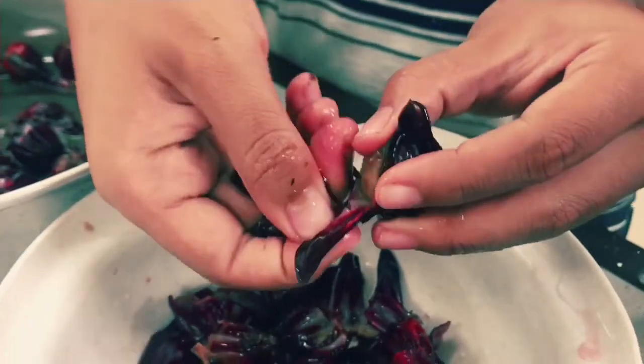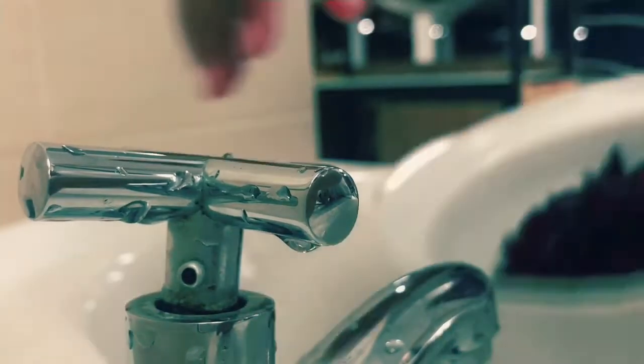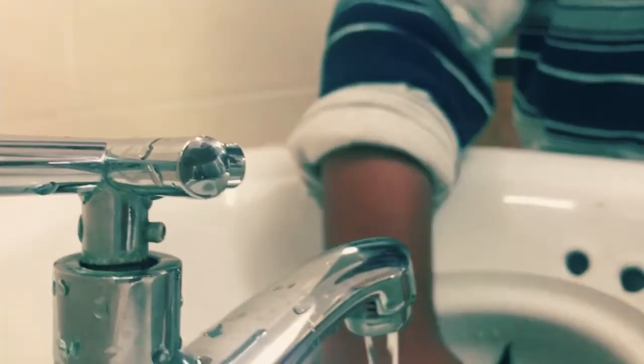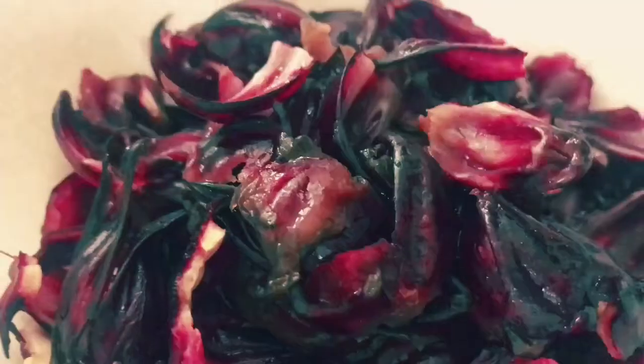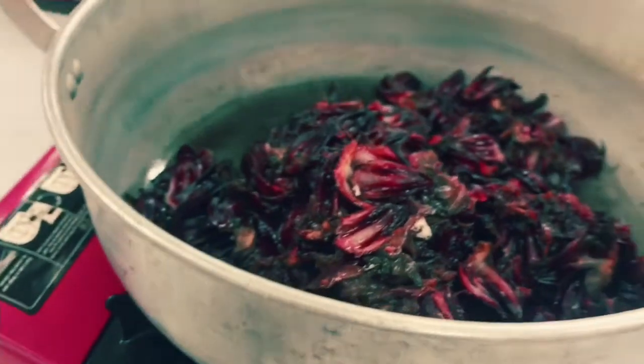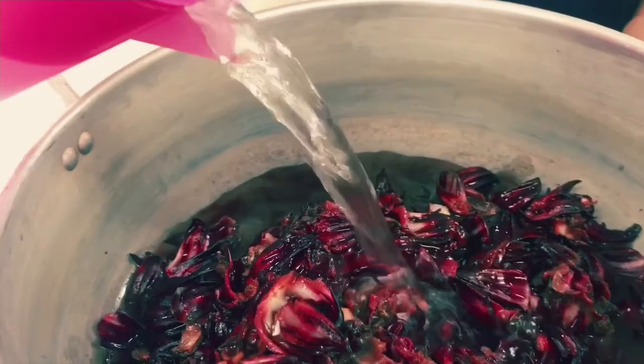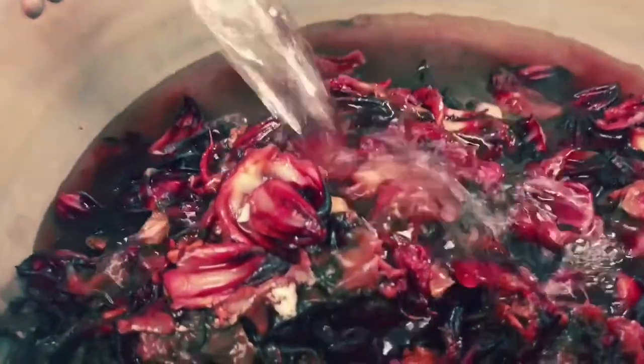Firstly, all the Roselle needs to have the seeds separated from the calyces. Secondly, the calyces are washed and cleaned with tap water. Thirdly, the calyces and some tap water are put into the pot and let boil until the water changes to a calyces extract.